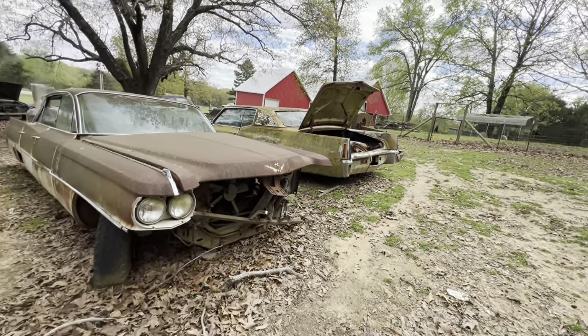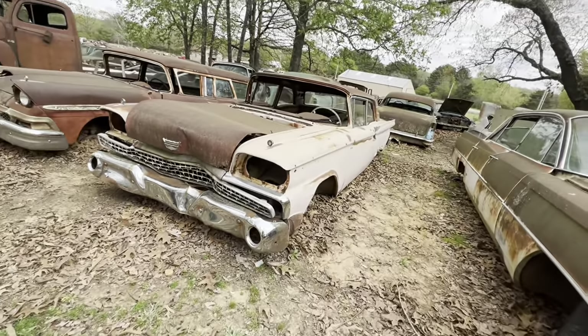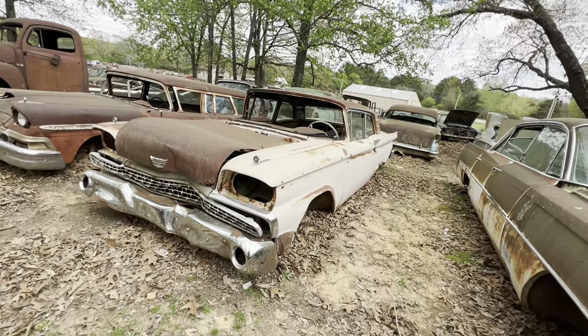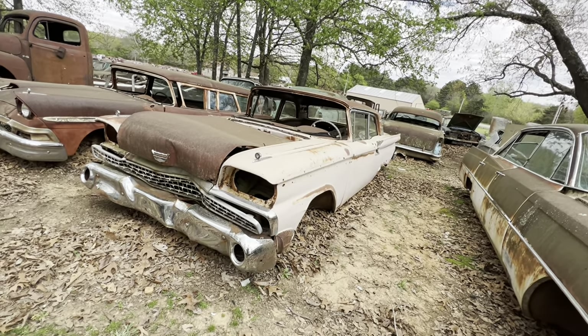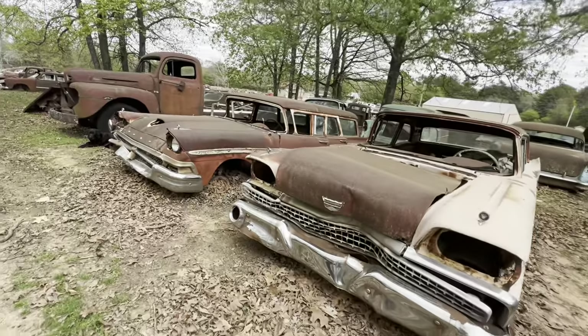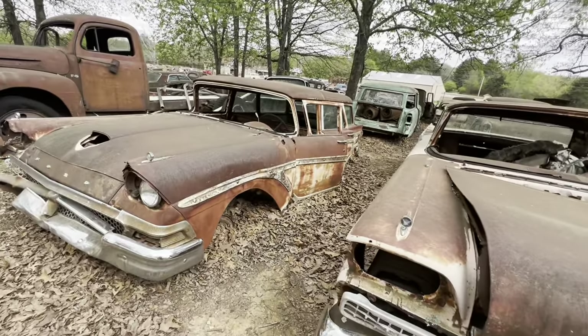A Cadillac. And a pink 59 Ford — what do you think about that? Was it a Mary Kay cosmetic car? I don't know. And that's a 58 Ford — look at the wood grain, imitation wood grain on the side of it.